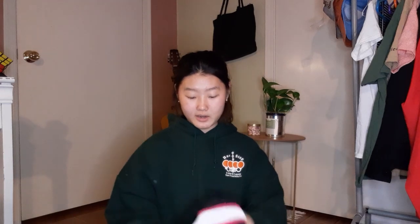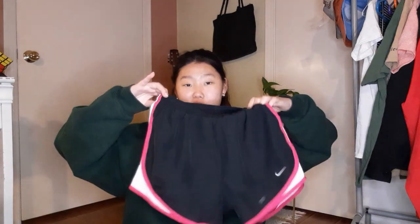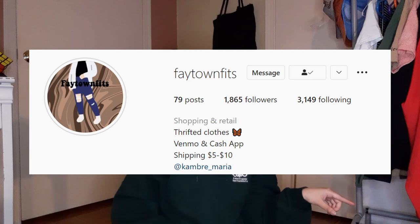Next I got these Nike shorts with pink detailing, also from a thrift account — from Feytown Fits. She sells a lot of trendy pieces and has a lot of items up. If you're interested in things like that, definitely go check out her page. I got these just for summer season coming up.